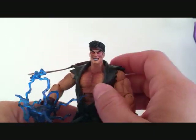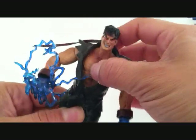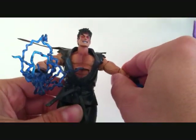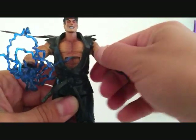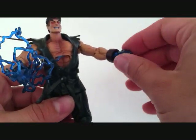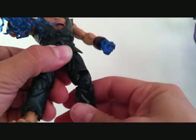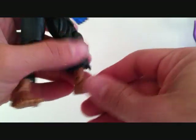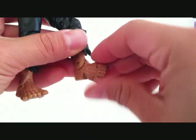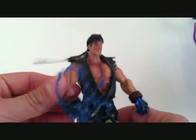As far as articulation goes: the head can go up and down and rotate side to side. He's got an ab crunch there — can't really do much because of the outfit. The arms go in and out, forward and back. He's got a swivel in the arm, and a bend at the elbow. The wrist has articulation — it can rotate and go forward and back. The legs go in and out, forward and back. He's got double-jointed knees, toe articulation, and that weird articulation where half his foot rotates so you can get him in some crazy poses. Foot goes up and down as well, and he's got a leg swivel.